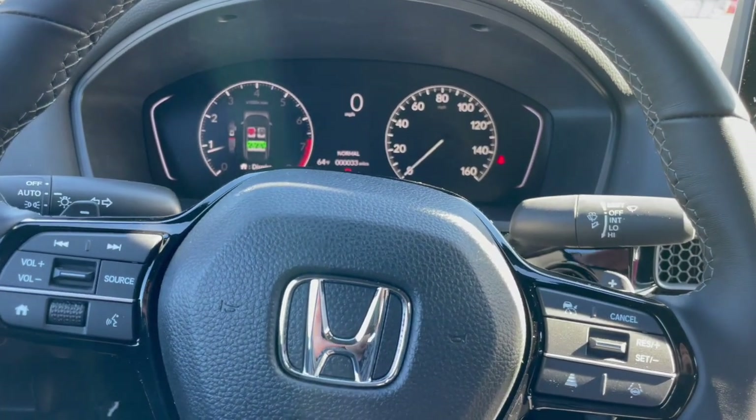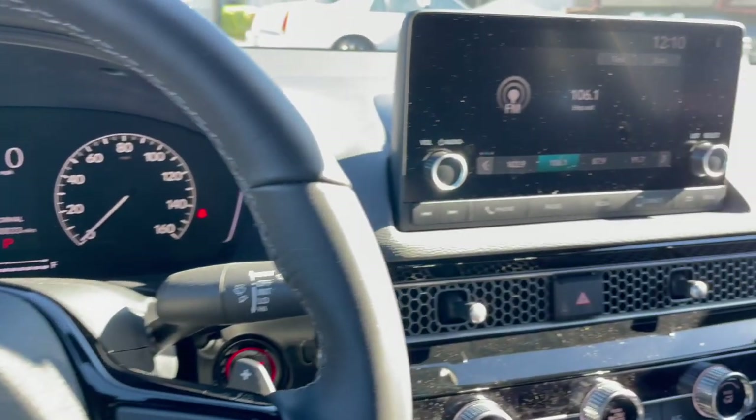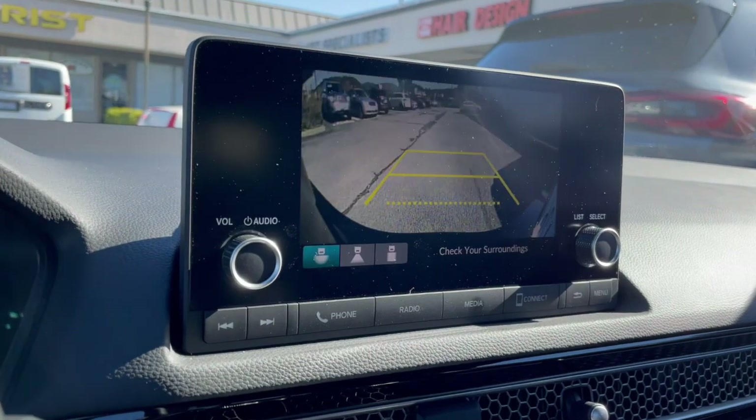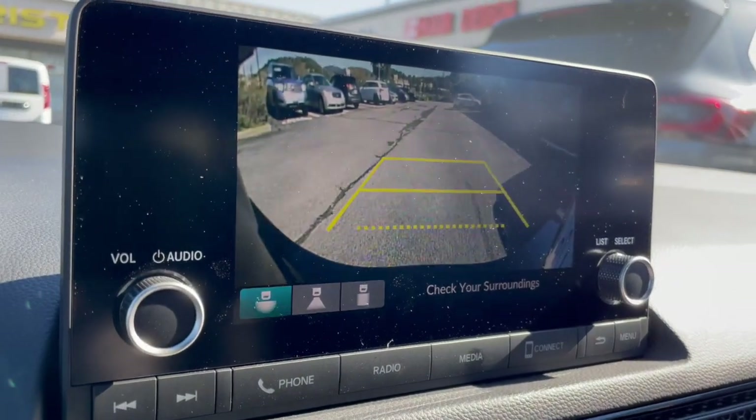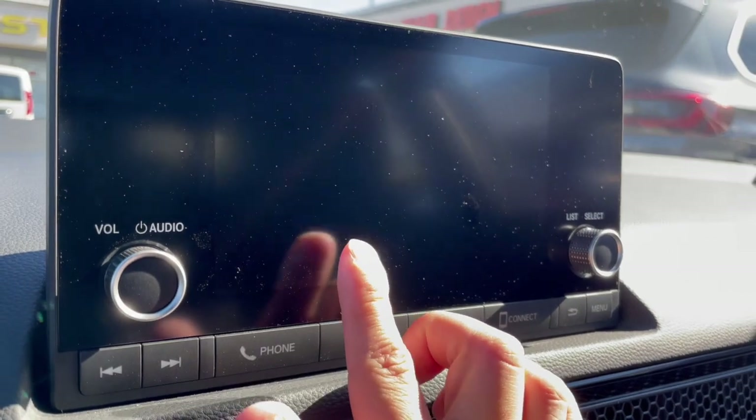The Honda Civic drives surprisingly well, much better than its former generation. Shift it to reverse and it comes up with guidance lines. It also has several different driving modes.